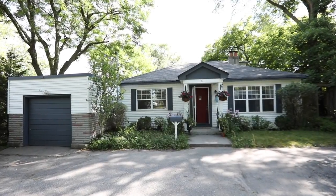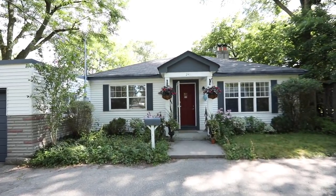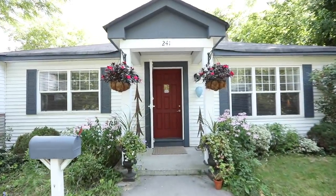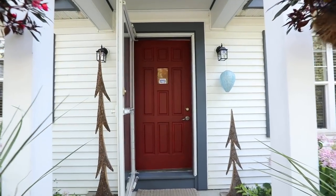Enjoying exceptional privacy and an idyllic cottage-like setting surrounded by trees and lush greenery within Toronto's North Guildwood community, welcome to 241 Scarborough Golf Club Road.